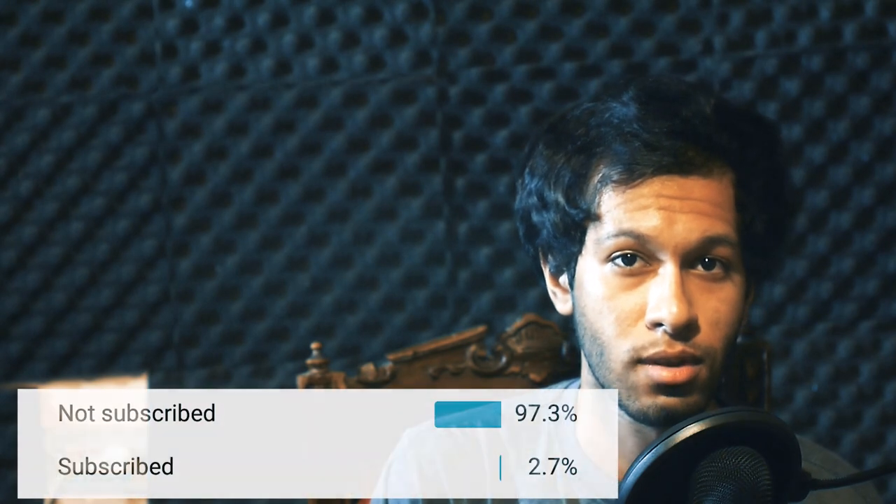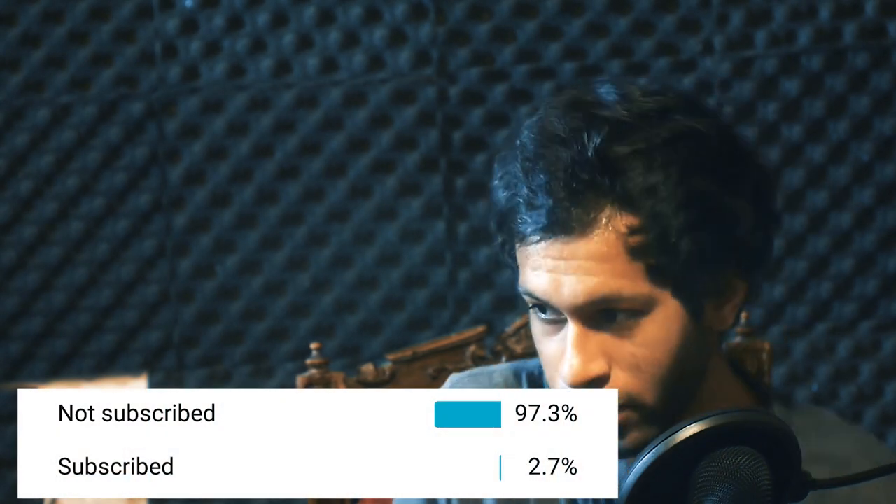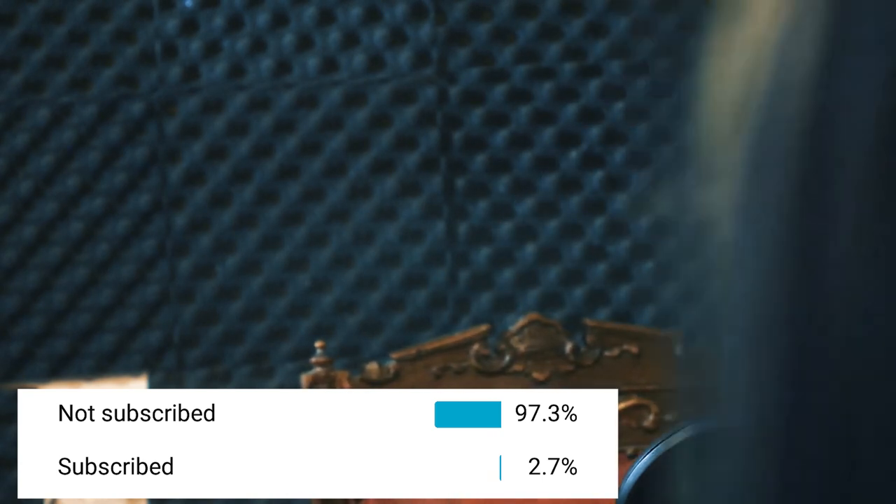Hey, it's that magical time of the month again. How many of you are watching and not subscribed? Guys, thank you so much for the support you've given me on the previous stuff — it's been insane, I only dreamed of this type of support. So really, thank you so much.